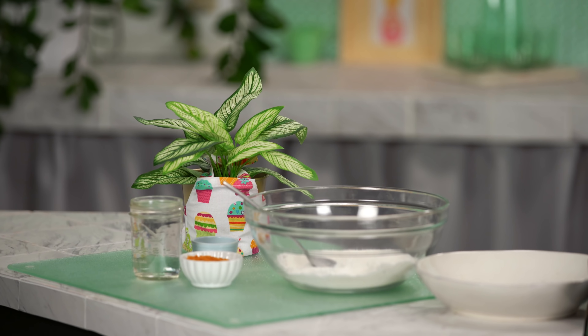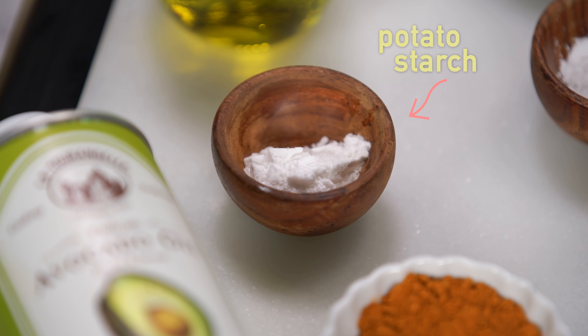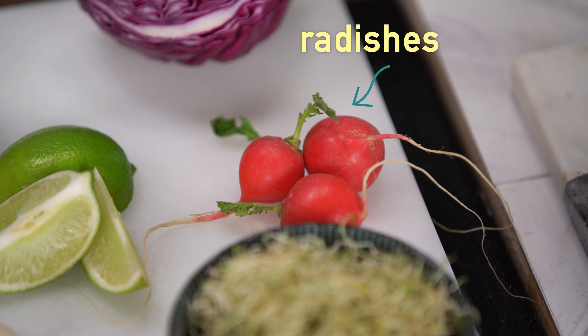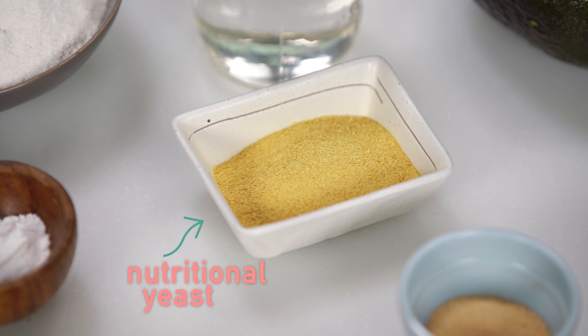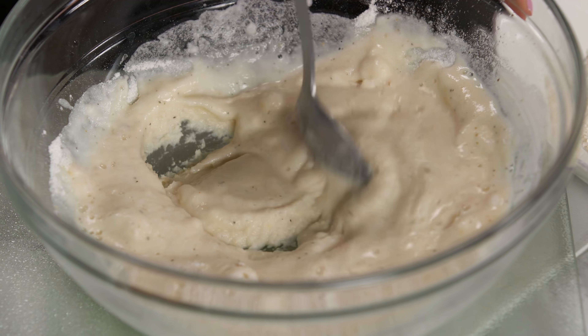Greg has already started on our batter because apparently he's starving and just can't wait, so I'm gonna help him finish that. For our batter, we have rice flour, baking soda, potato starch, cayenne, onion powder, coconut flakes, and water. For our fillings, we have avocado, alfalfa sprouts, lime, red cabbage, and radishes. To hold our fillings, we have corn tortillas, and for our aioli, we have olive oil, chipotle peppers, garlic, aquafaba, and nutritional yeast. I'm just gonna add the rest of our ingredients — the onion powder and a pinch of cayenne — and here goes the water. Gonna mix out all the lumps.